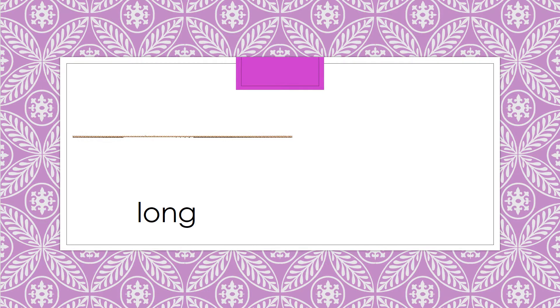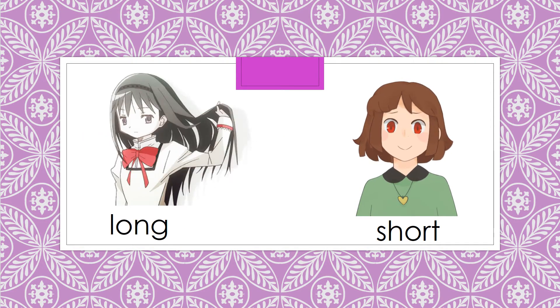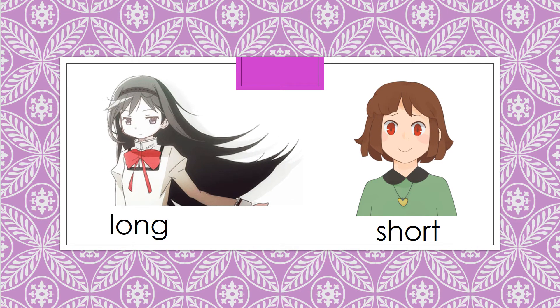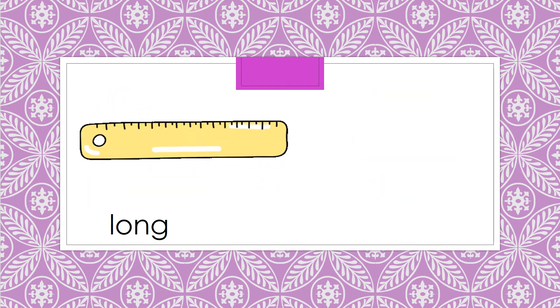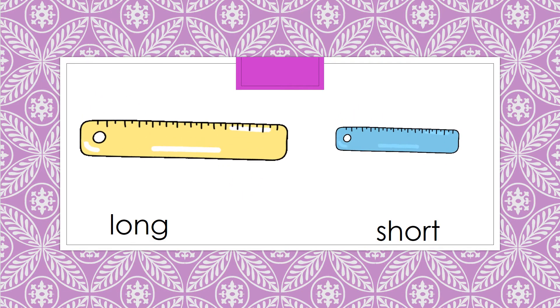Long rope, short rope. Short hair, long hair. Long ruler, short ruler.